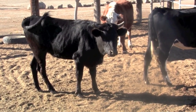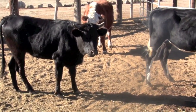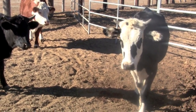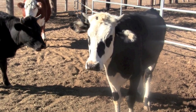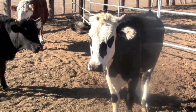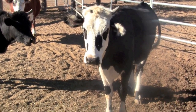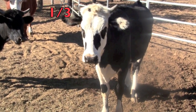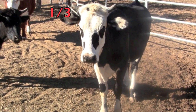Boys and girls, here are some cattle on the farm. I want you to tell me the fraction of the brown cattle. First you put the number of cattle on the bottom, draw your line, and then count the brown cattle, put that on top of the line — and what did you get? Did you get one-third? One-third of the cattle are brown. Great job! You are getting smart!